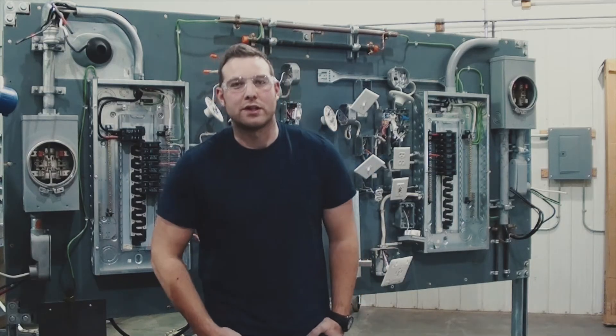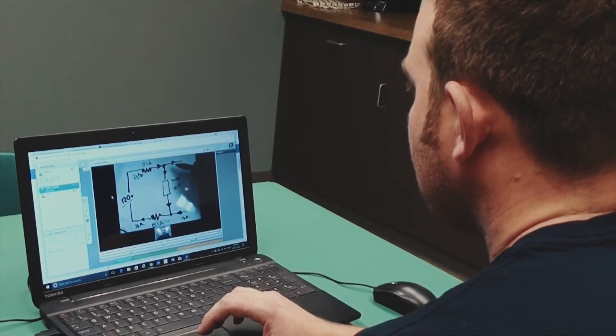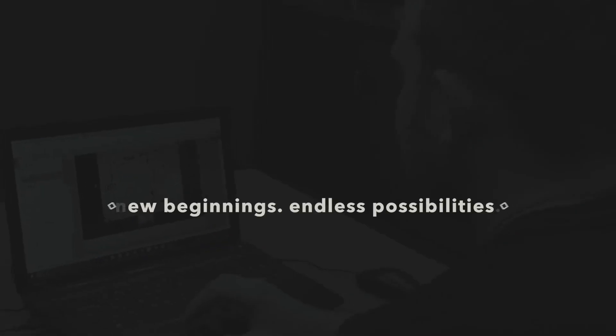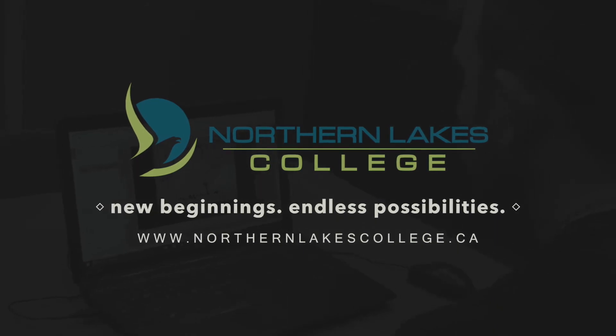The nice thing about doing the electrical lab online is the teacher is there — not physically, but via computer — so you can ask them questions. They can watch you do the work on the board and they can critique you.